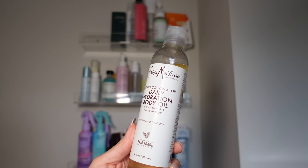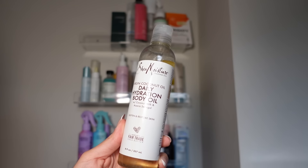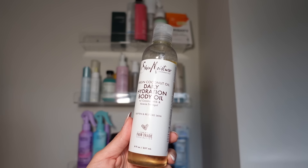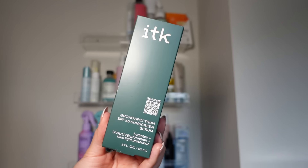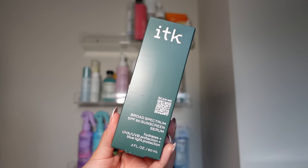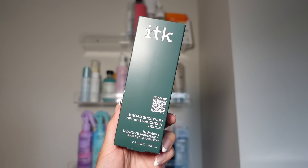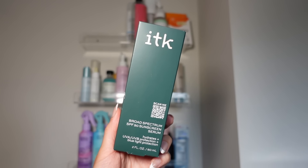I have the Shea Moisture Daily Hydration Body Oil, but I'm not a huge fan of the way this smells — it's a little too potent and has a kind of plasticky undertone, so I'm going to get rid of it. I have other body oils I prefer. Next is the ITK SPF 50 — it's brand new but I have a ton of sunscreens I love, so I'm going to donate this one.